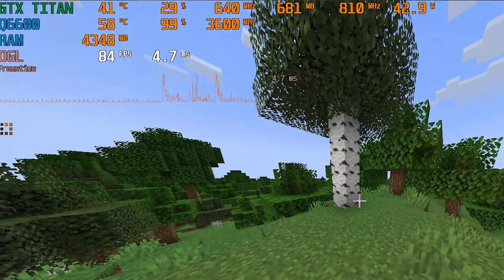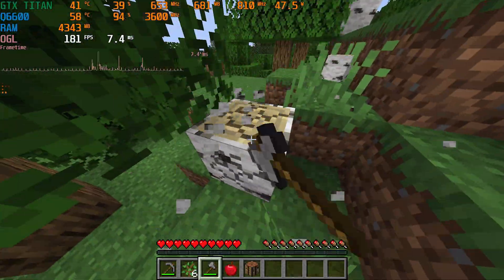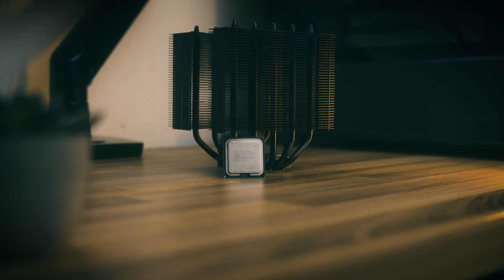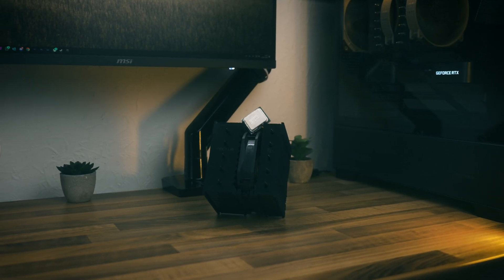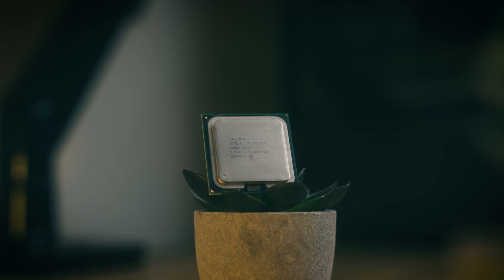Minecraft is somewhat playable, with one major caveat: chunk loading. Rendering new chunks saturates all four cores and causes massive performance dips. However, all testing was done on a new world — if you've been playing on your world for months and explored a lot, you'll likely see far fewer issues. Sodium's thread optimisation settings may also help you get away with running modern Minecraft on a Q6600.